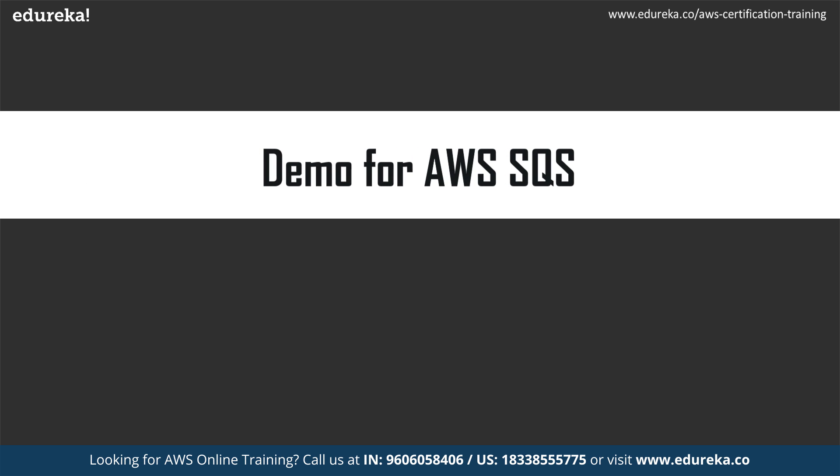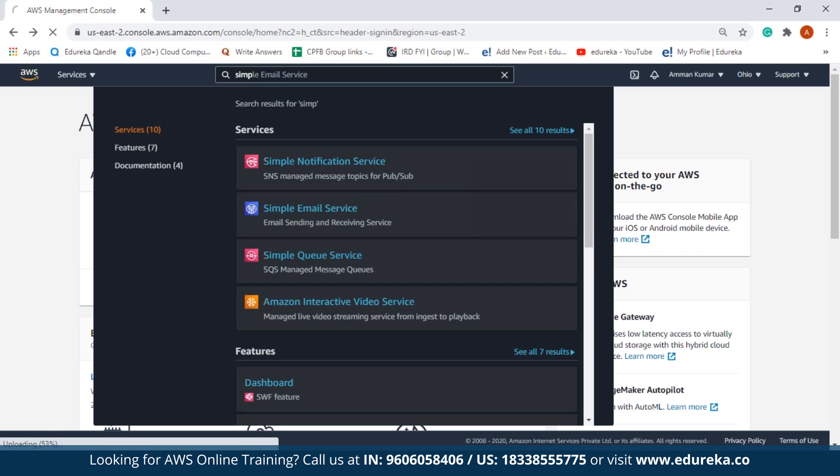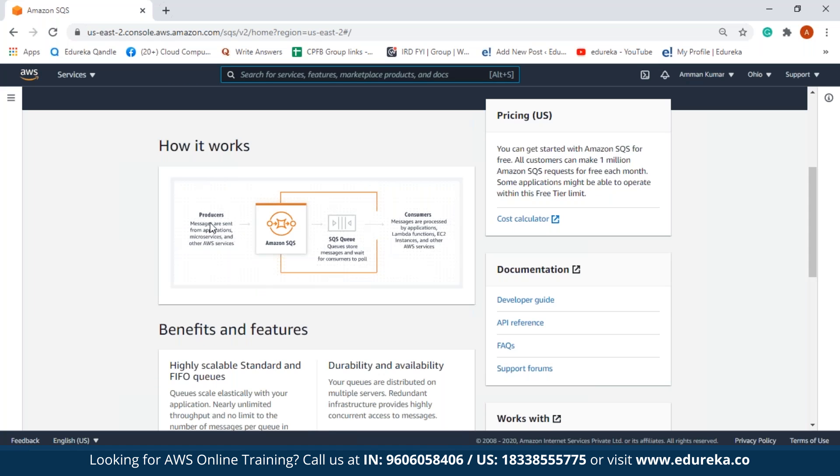Now let us move on to the final topic and work on Amazon SQS. In today's demo, I will show you how to create a queue, how to insert and delete a message from the queue, and how to delete the queue. I've logged into my AWS Management Console, so let us search for Simple Queue Service. On this page we have information about Amazon SQS — the producer who sends messages into the SQS queue and the consumer who pulls messages from it.